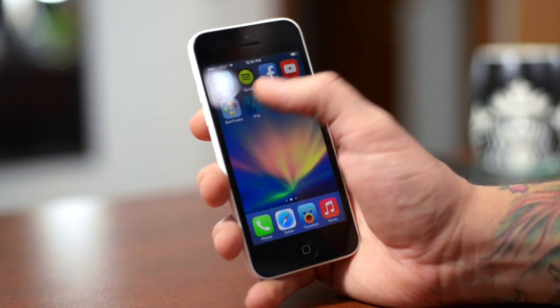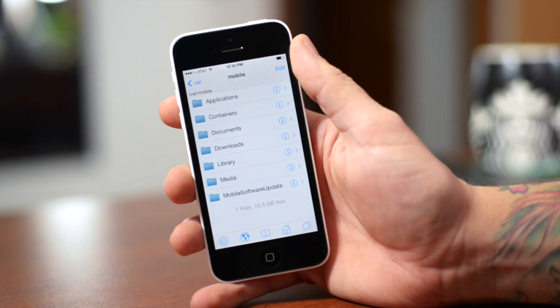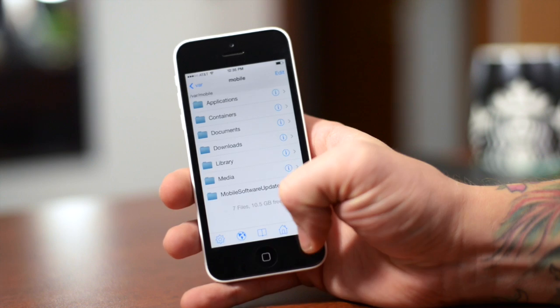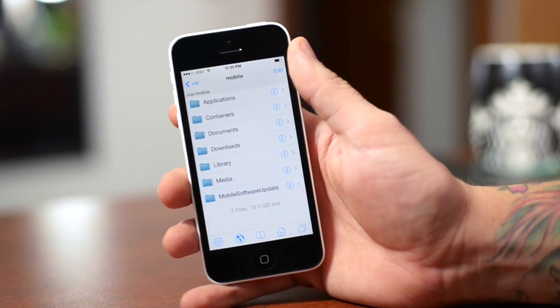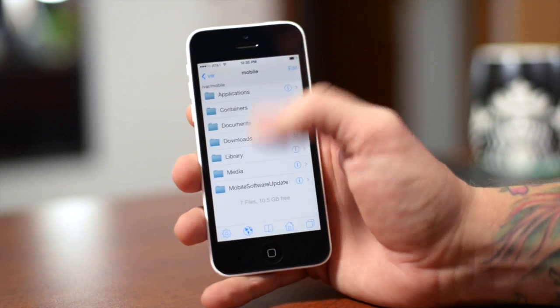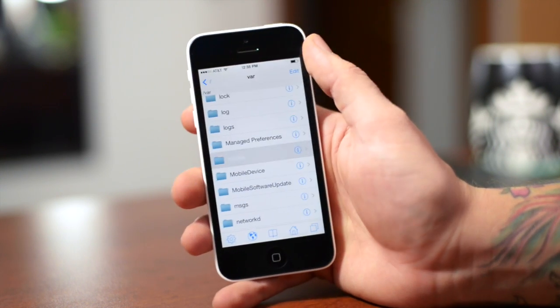I think it looks really, really nice. I love that new icon. So here it is with its all new iOS 7 look — as you guys can see, the menu bar at the bottom is totally different than it was before. The top bar, bottom bar, everything is all updated. It looks really good in my opinion.